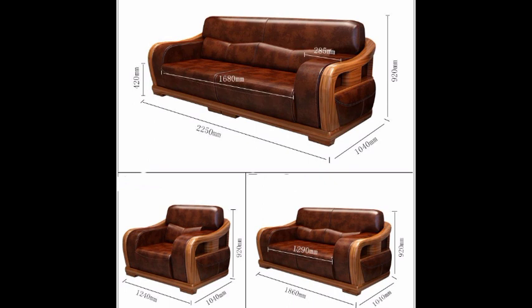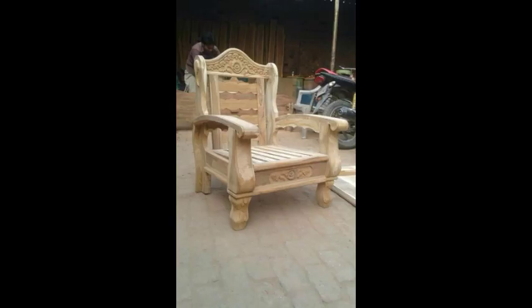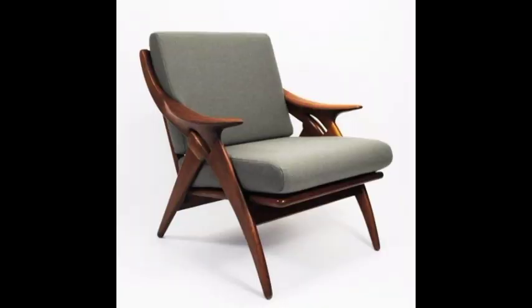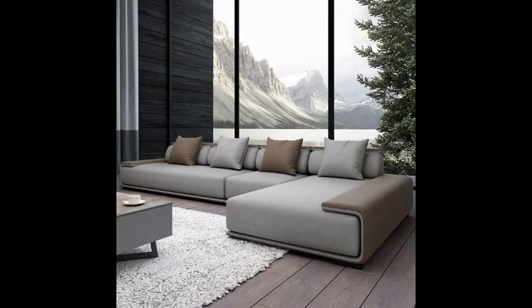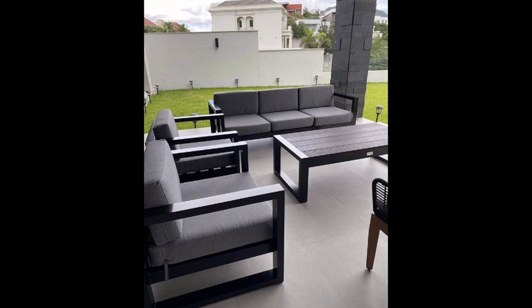Modern sofa sets are popular for their durability, timeless appeal, and natural aesthetic. They come in various designs, sizes, and finishes to suit different interior styles and preferences. Common types of wood used in crafting sofa sets include oak, teak, mahogany, walnut, and maple, each having its distinct character in terms of color, grain pattern, hardness, and strength.